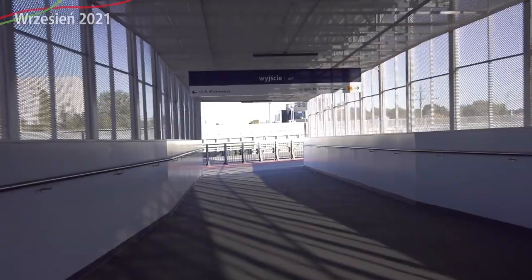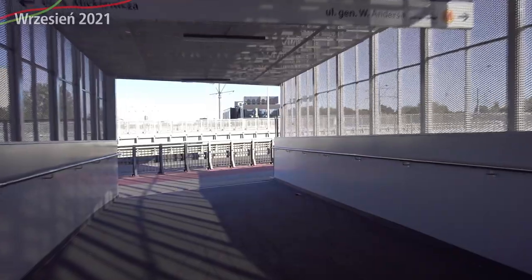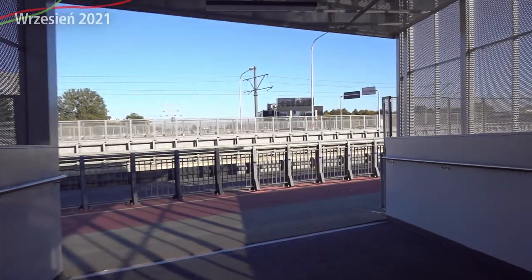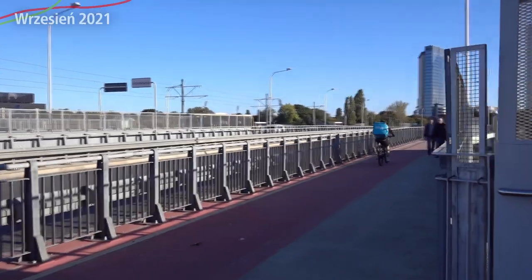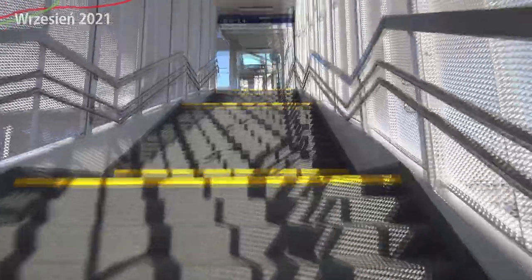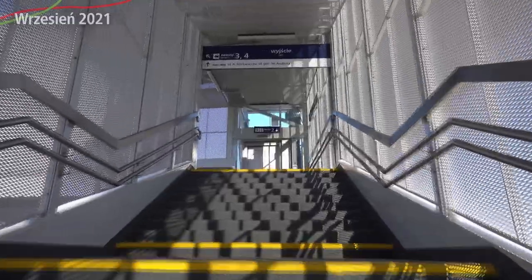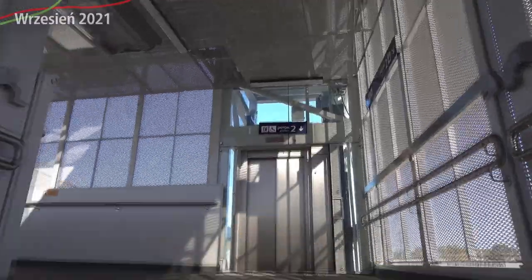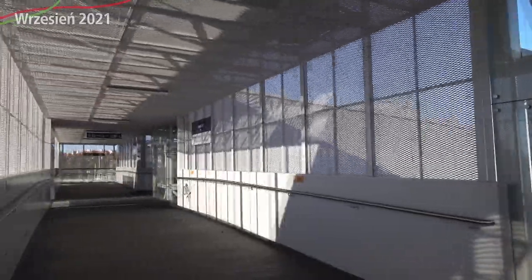Nie wiem, ile osób faktycznie skorzysta z tych wind, bo na wiadukcie też są windy, ale żeby z nich skorzystać – z kolejnych wind i jeszcze z wind – to naprawdę chyba wolałbym pójść jakoś inaczej, na okrągło. Na dworcu gdańskim, jeżeli poruszamy się z wózkiem inwalidzkim, to jest zbyt dużo różnic poziomowych i po prostu zbyt duża ilość wind do przejechania paru metrów. Na centralnym zresztą też nie jest lepiej.